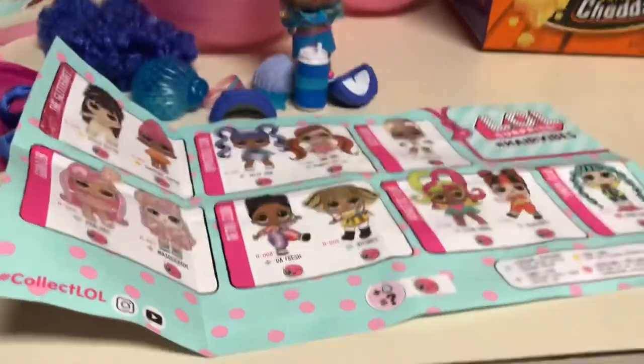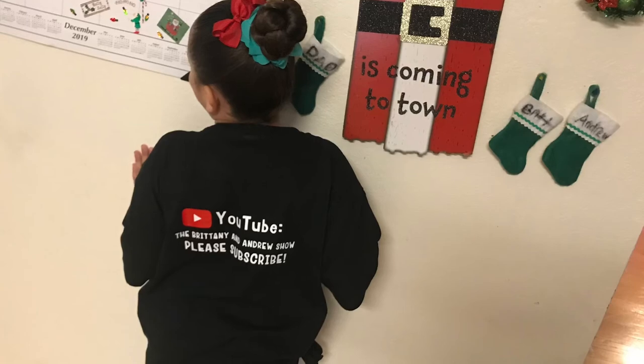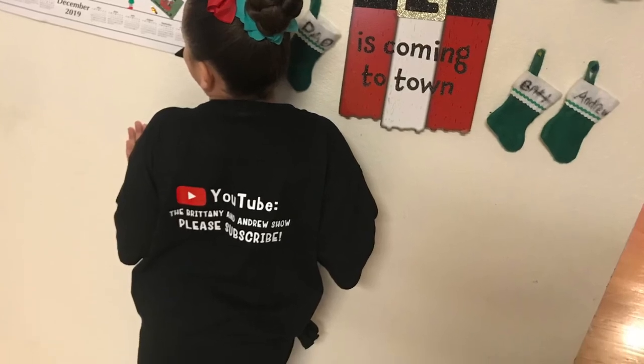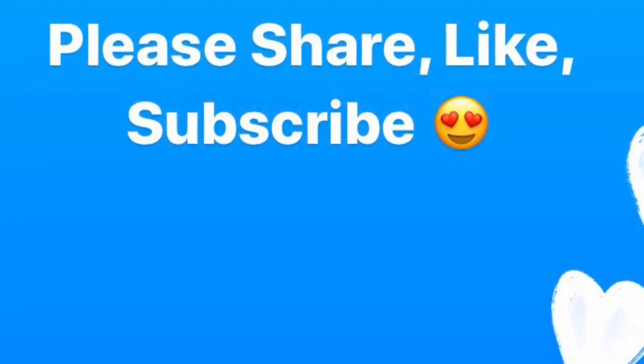Thanks for watching our video. Goodbye! Bye!